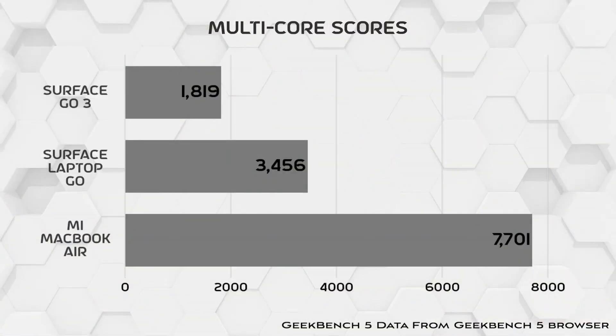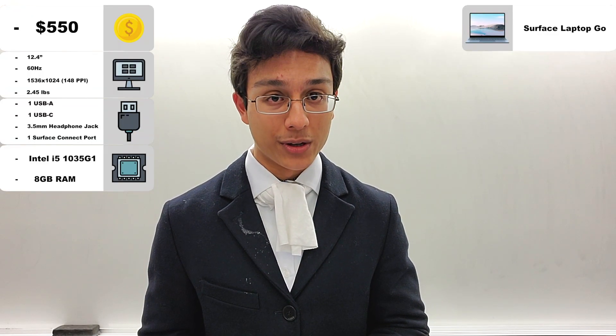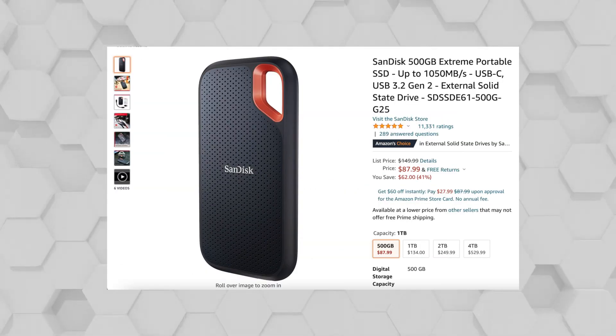Here are the benchmarks. And speaking of light, for storage, this laptop is just as bad as the Surface Go 3 — 64GB. Literally less than many people's phones. But if you want more, you can buy an external SSD.